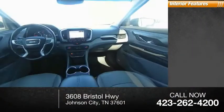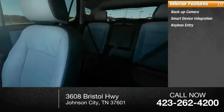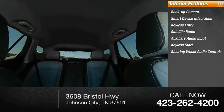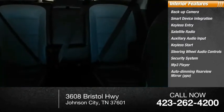Inside you'll find a backup camera, smart device integration, keyless entry, satellite radio, auxiliary audio input, keyless start, steering wheel audio controls, security system, MP3 player, and auto-dimming rear view mirror.